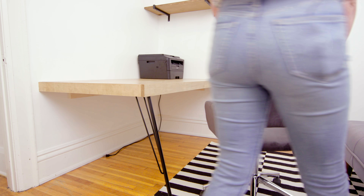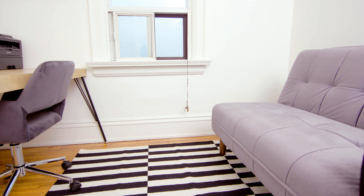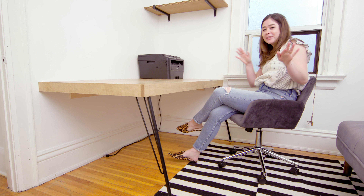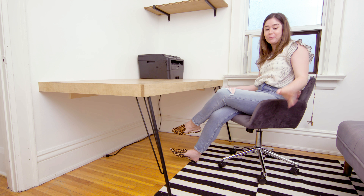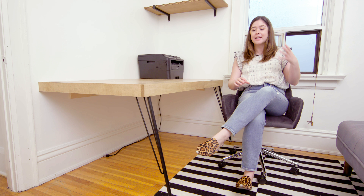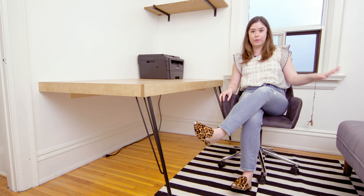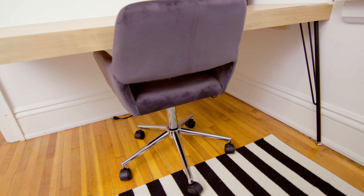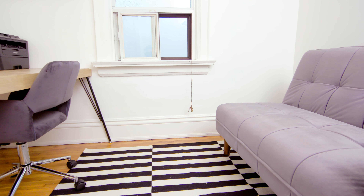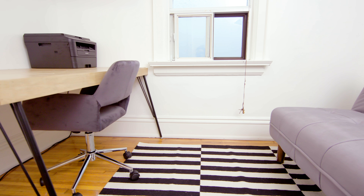Next up, I'm bringing in a really simple desk chair that can be adjusted to different heights, so multiple different people can sit in it. I'm not usually a matchy-matchy type of person — I really love mixing and matching colors and patterns — but because this is such a small space and the chair is so close to the sofa, I thought it'd be nice to actually match both the color and material. And I think it really works — it makes the space feel very put together and styled.